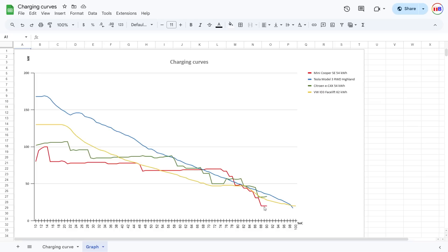For a 1000 kilometer challenge I don't charge to 80 percent — I charge maybe to 50 or 60 percent only. That's why the loser here is the Mini Cooper, and the winner is Tesla.